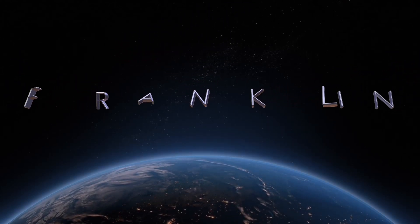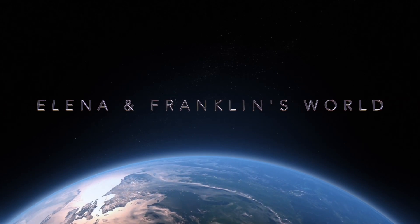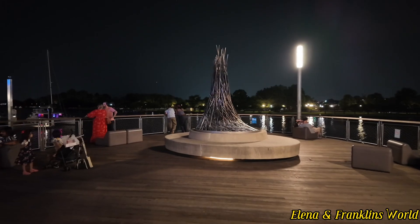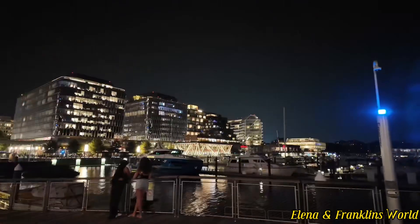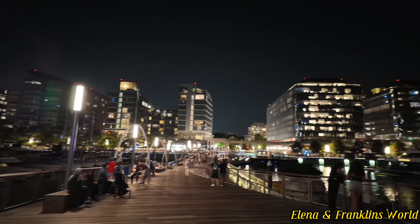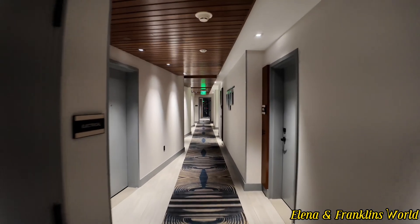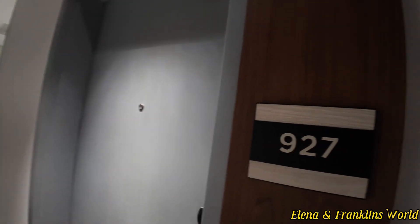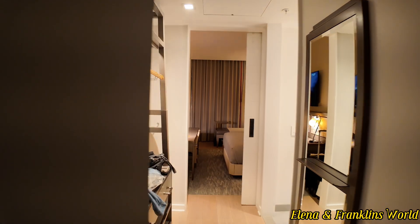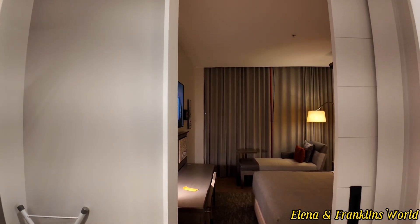This video is brought to you by STALALD. Hello. This is going to be a room review of the Canopy by Hilton at the Wharf in Washington, D.C.